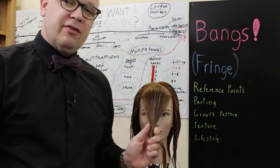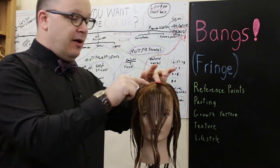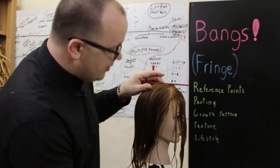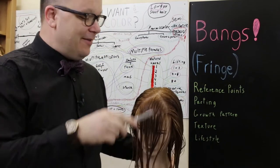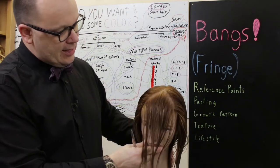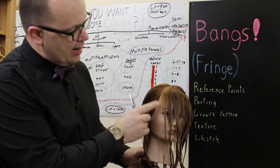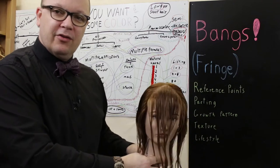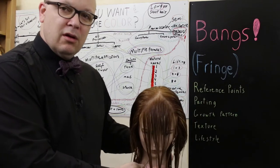My reference point for almost any fringe I cut is going to be the top of the head, right where it curves away from the comb. Set the comb on top of the head, keep it level right where the head curves away from the comb on the center part — that's the tip of my triangle. Then I part down past the brow, in between the brow and the temple, and that's the two sides of my triangle.